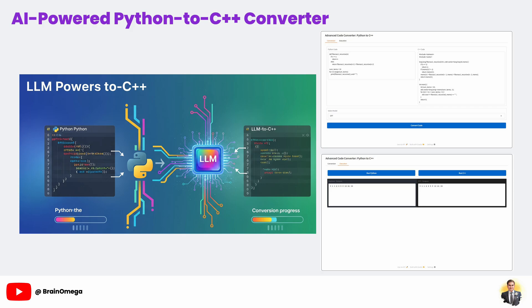What if we could get the best of both worlds? What if we could write our logic in simple Python and then have a personal AI expert instantly rewrite it into blazingly fast, high-performance C++?